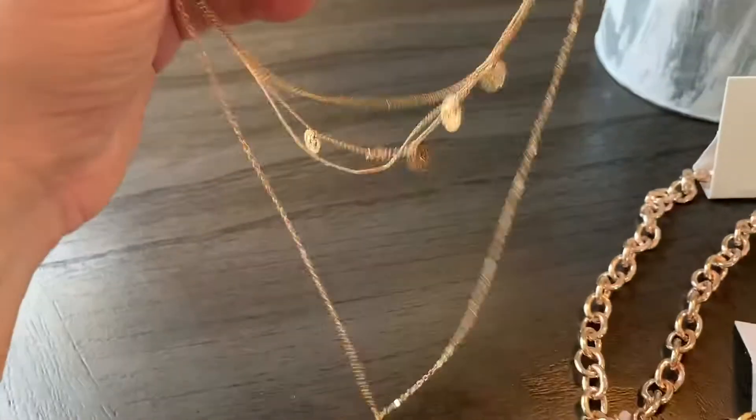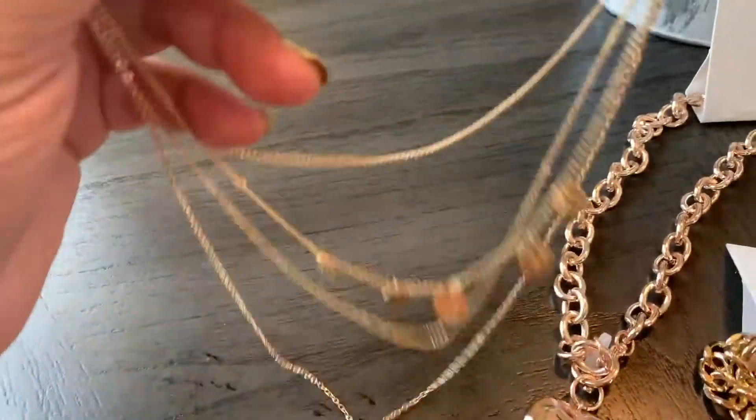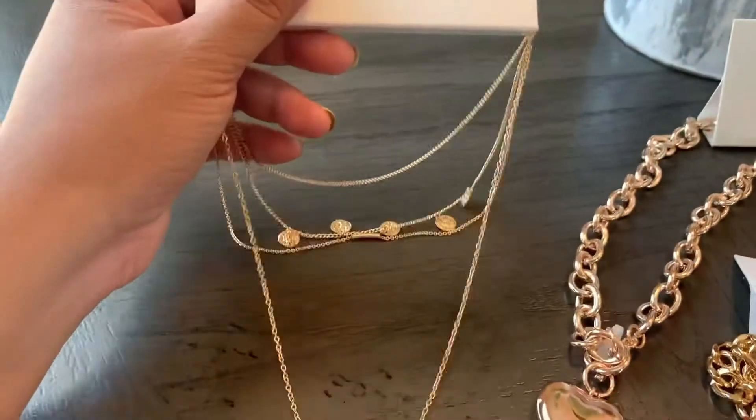I don't remember exactly how much this one was either, but it was cheap — just a few dollars. It's a really lightweight necklace and nice to wear with like a low-cut shirt.